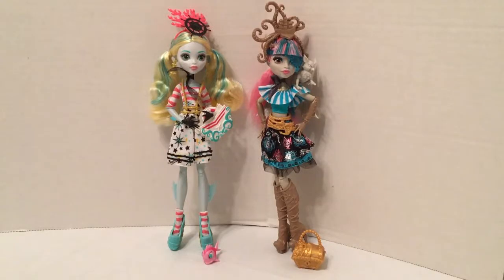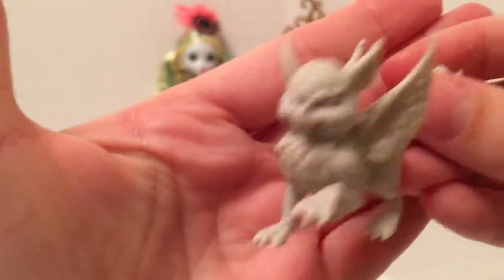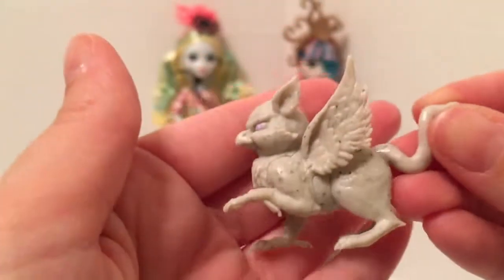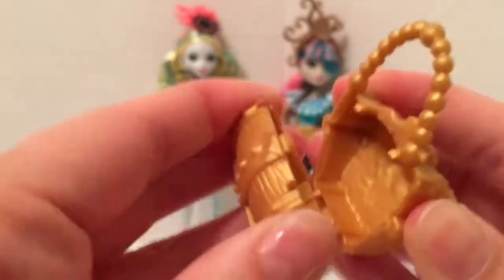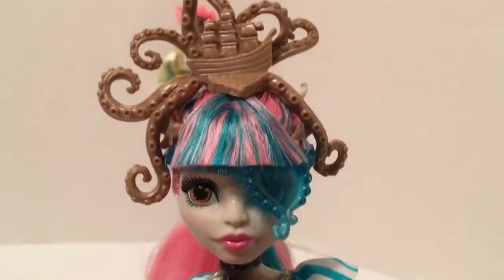Here they are out of the box. As you can see, they both come with handbags and little friends. Let's take a look first at Rochelle Goyle. Rochelle comes with her little gargoyle friend who has purple eyes — it looks like a griffin. She also comes with this awesome handbag that looks like a treasure chest with an octopus on top, and it does open, which I love.